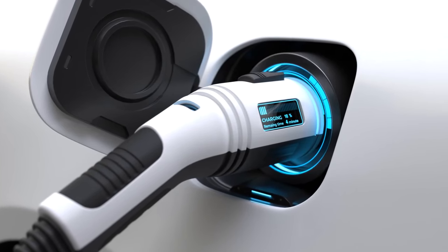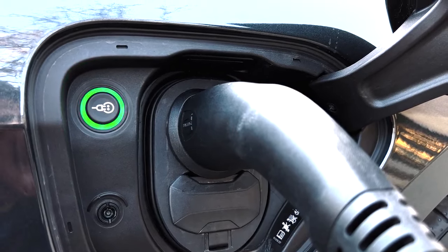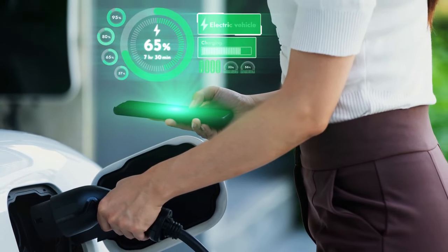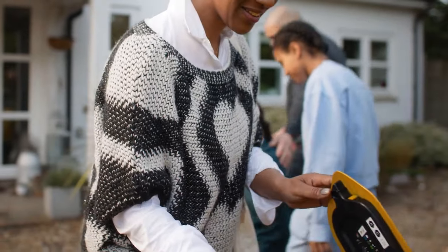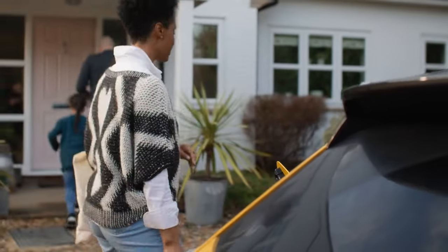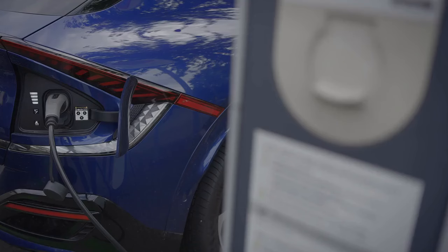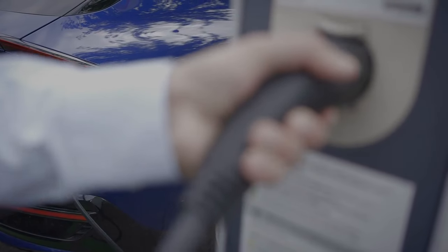Solid-state batteries: the future of electric vehicles. Imagine a battery that's not only more efficient but also safer and more durable. That's the promise of solid-state batteries. Unlike traditional lithium-ion batteries, which use a liquid electrolyte, solid-state batteries use a solid material to facilitate the flow of ions. This design change brings several benefits: improved safety, as solid-state batteries are less prone to overheating and explosions; increased energy density, storing more energy per unit of weight and volume for longer driving ranges; and faster charging times, making long road trips more practical.